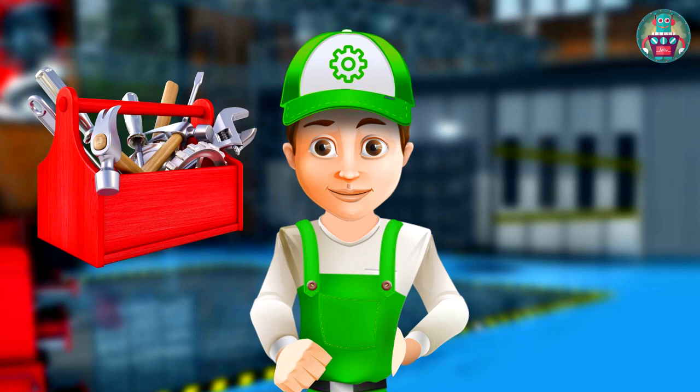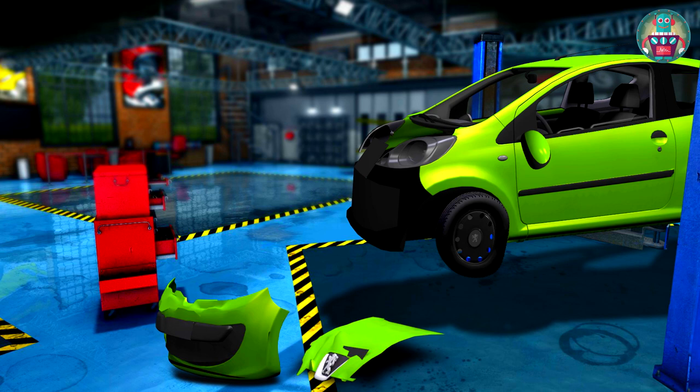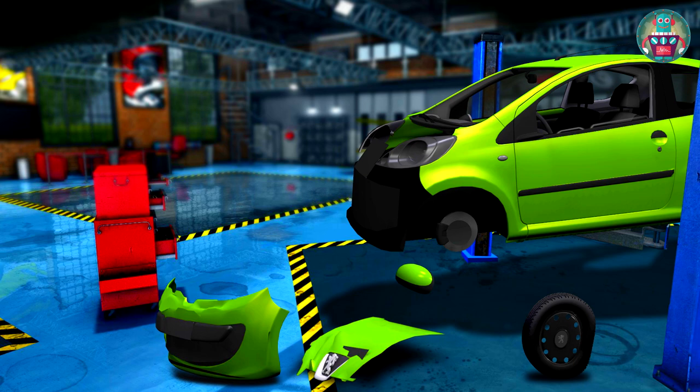Let's see what must be fixed. We have a broken bumper, dented hood, crumpled wheel, and broken side view mirror on the driver's side. So we have to change all of these parts.